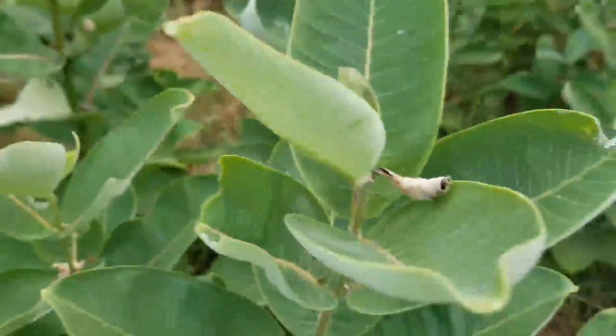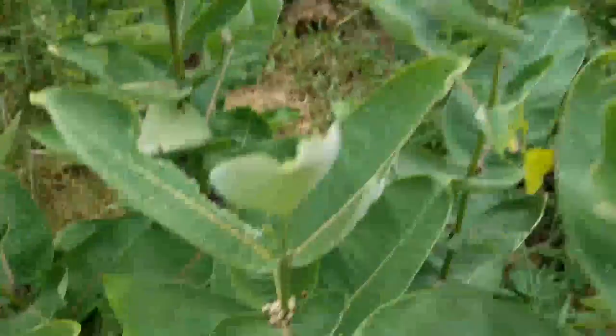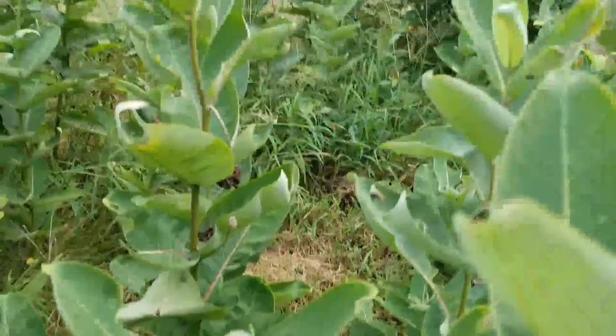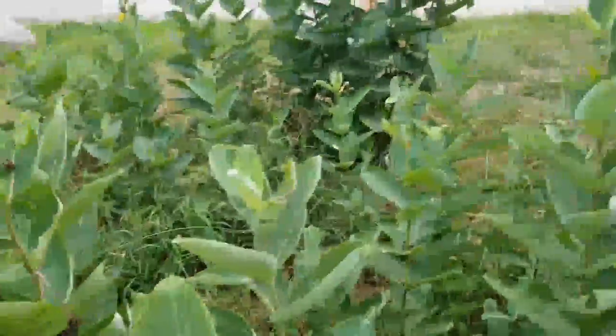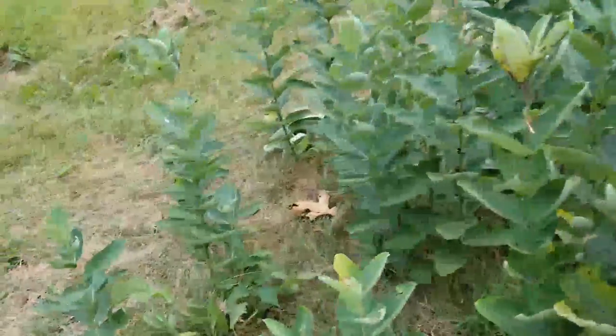Oh no, that ain't one — I thought that brown thing was one, but it's not. But there was one right there because you can see the brown frass collected where it was eating. Chrysalises, once you know what they look like, you can almost spot them because they're a real bright vibrant green. Oh, there's another one!